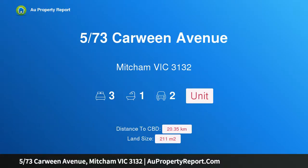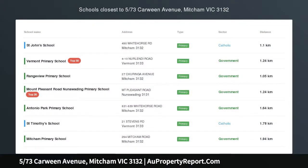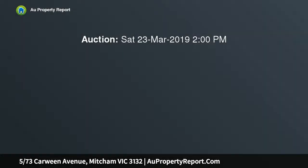Hi, I am glad to introduce property 5/73 Carween Avenue, Mitcham Victoria 3132. Enjoy the ease of living. Enjoying a private corner position in a well-maintained group with no body corporate, this three-bedroom unit has much to offer the astute buyer or investor.